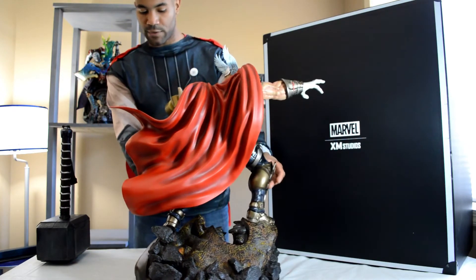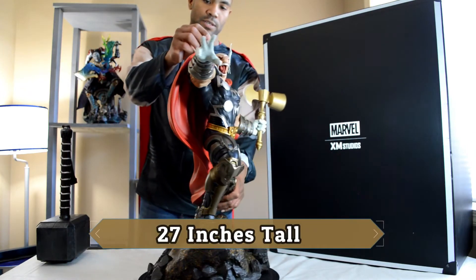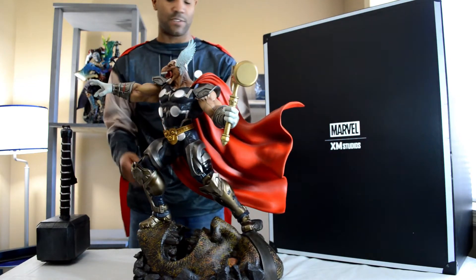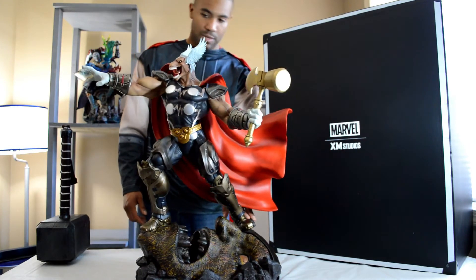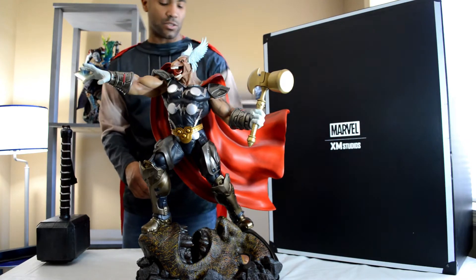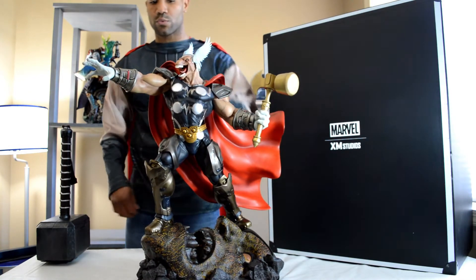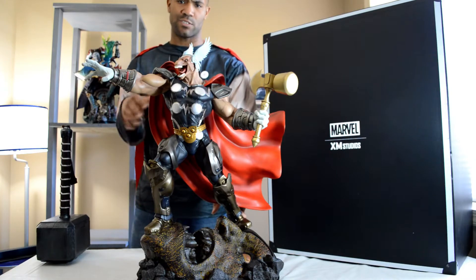He's roughly about 26–27 inches tall from the top of the ear wings on his helmet, and roughly about 26–27 inches wide from the cape to the tip of the fingers. He does have a switchout right arm, switchout left arm, and a switchout head that looks down. The switchout right arm has Stormbreaker sitting up higher, so if you go with that pose you might be looking at maybe 27–28 inches.